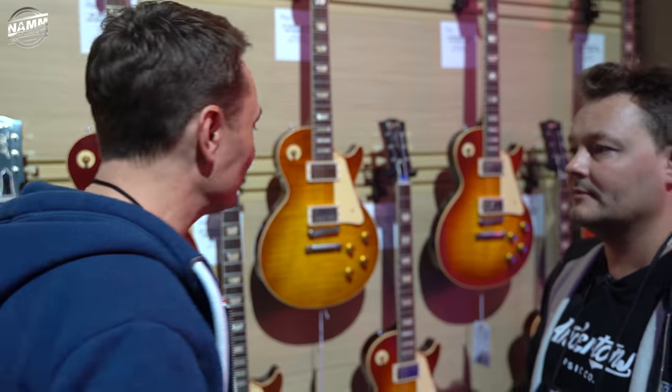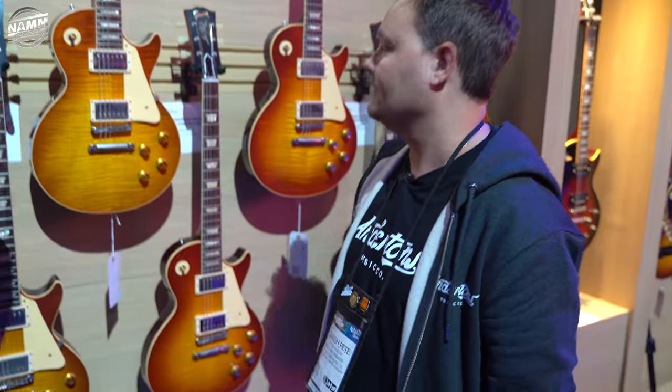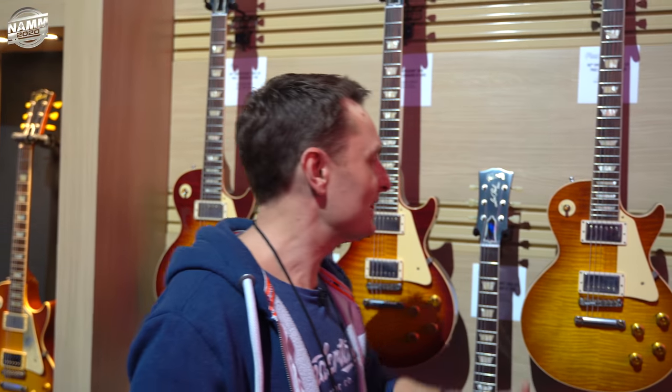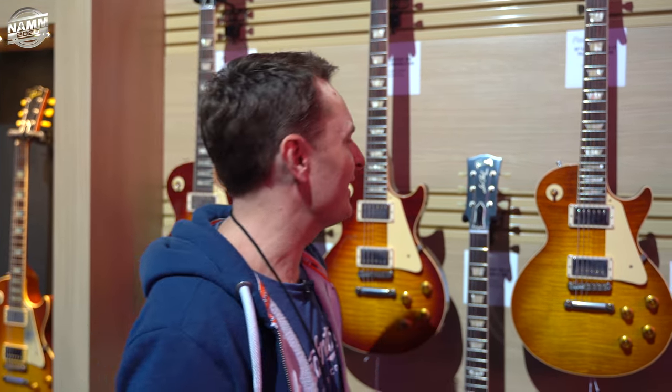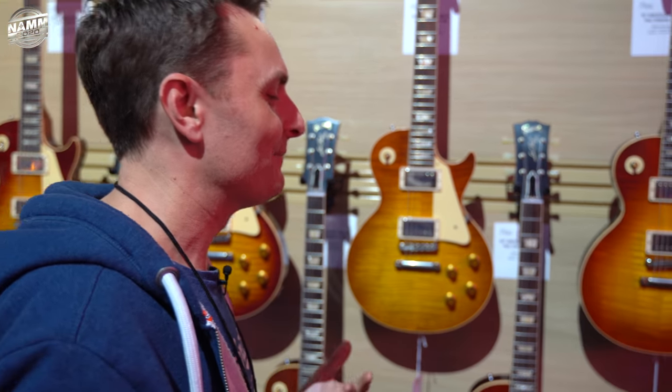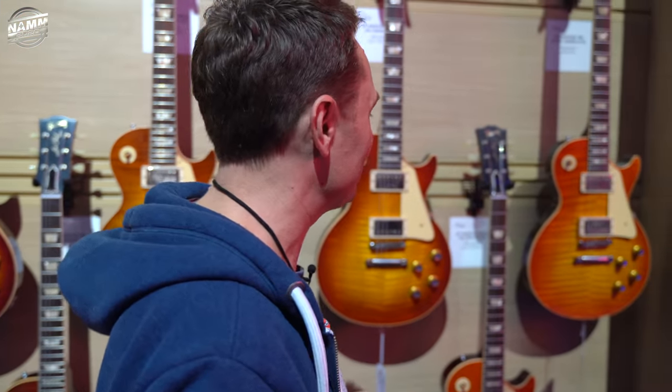Last year, before they discontinued the whole Les Paul for a short period of time — can you imagine, as a modern guitar player, the idea that this guitar is just 'no, I don't like it anymore, let's get rid of it, let's just make the SG instead'? It was a different time — they were clearly all taking too much LSD.